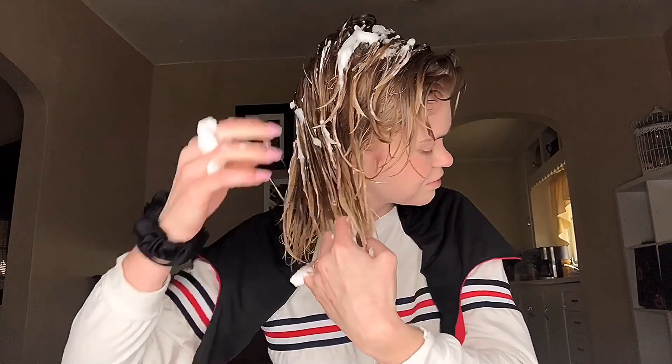I am applying AG mousse gel to provide definition and hold and to keep frizz at a minimum. I distribute this by simply raking it through my hair, and then I follow with my rake and shake method to provide better clumps, followed with some scrunching.